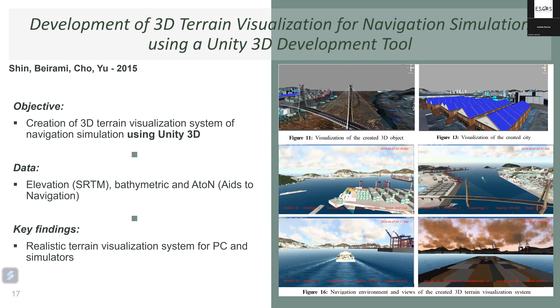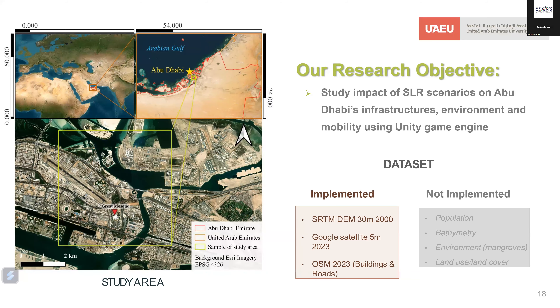Based on this review, a current study is being developed to analyze and assess the impacts of sea level rise scenarios on Abu Dhabi, focusing on infrastructure, environment, and mobility. The study area is located in Abu Dhabi, and elevation data, Google satellite imagery for real building and environment colors, and OpenStreetMap data for buildings and roads have already been implemented. Future additions will include population data, bathymetry, environment, and land use/land cover data.